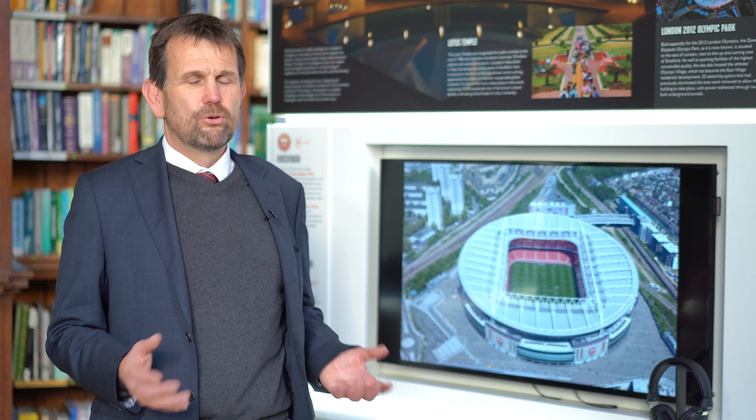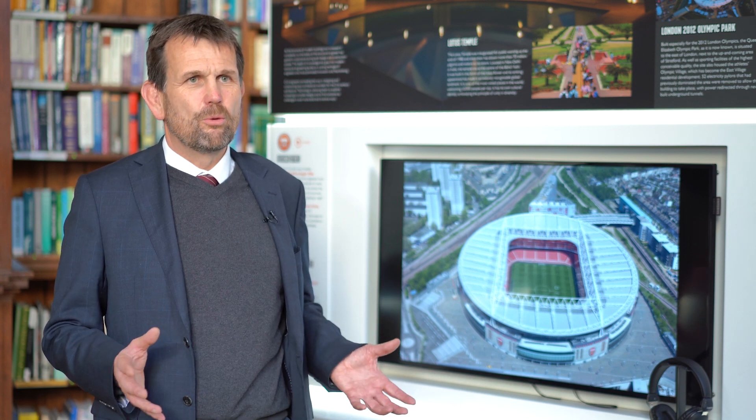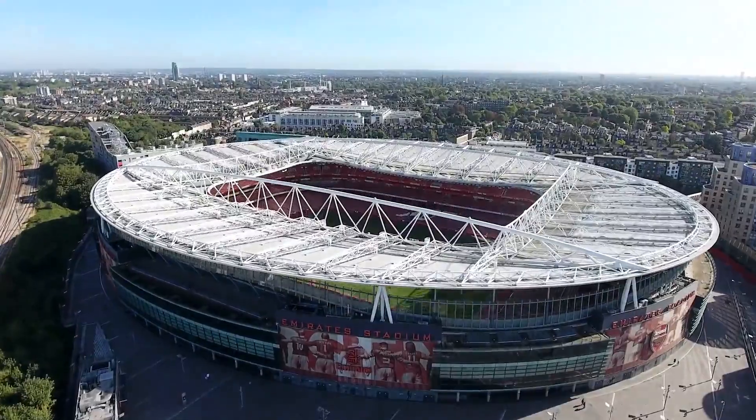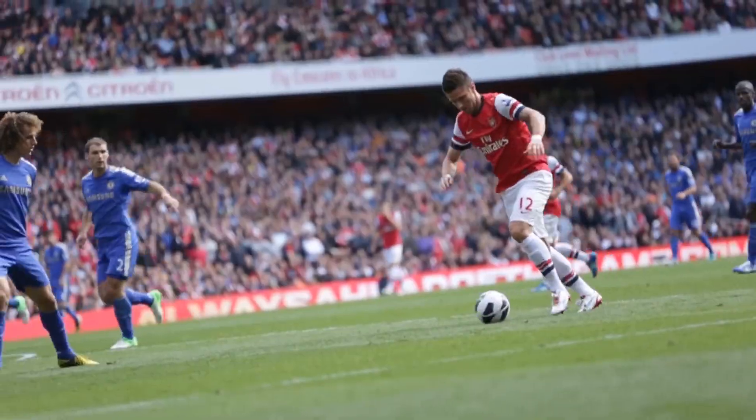It's such a varied career. No two days are the same — that's what I enjoy about it. It's very creative. As a civil engineer, I get to see the end product and I get to see the benefit it provides, whether it's a stadium, whether it's a railway station, whether it's a tunnel that provides clean drinking water.